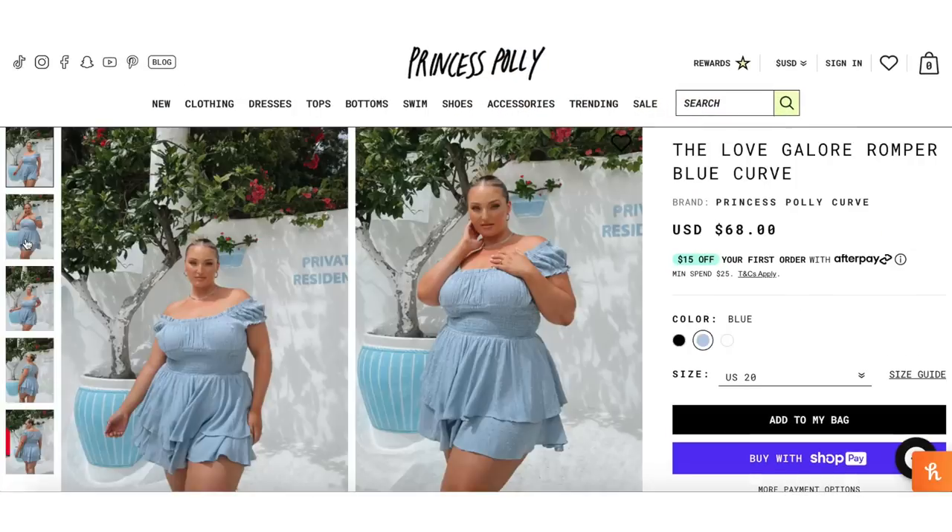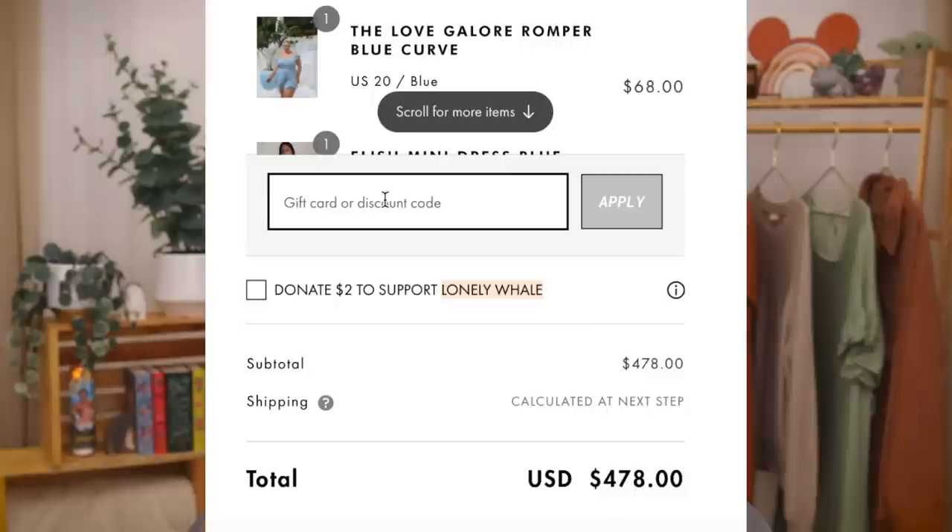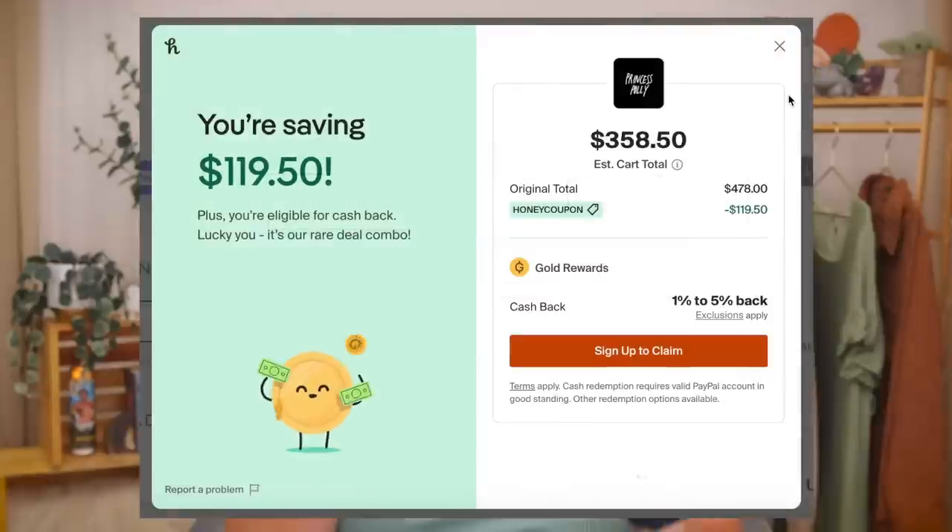I'm a little bit nervous about things fitting me because it seems like the consensus is that they do run a little bit small and sizing up is not an option. So fingers crossed. Here is my order — everything's in. I tried to order a pretty good variety of pieces so I can give a well-rounded review. We've got some dresses, some pants, some tops, nine items total. And I got a lot of things that are just right up my alley, totally my style, and I also tried to pick some things that are a little bit more outside the box. The total was $478, but I got a coupon on Honey that saved me $120.